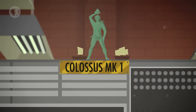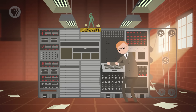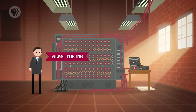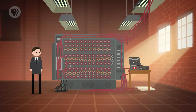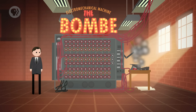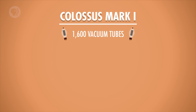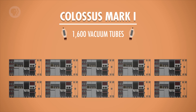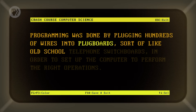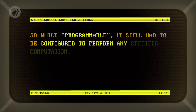The first large-scale use of vacuum tubes for computing was the Colossus Mark I, designed by engineer Tommy Flowers and completed in December of 1943. The Colossus was installed at Bletchley Park in the UK and helped to decrypt Nazi communications. Two years prior, Alan Turing – often called the father of computer science – had created an electromechanical device also at Bletchley Park called the Bombe, designed to break Nazi Enigma codes, but the Bombe wasn't technically a computer. The first version of Colossus contained 1,600 vacuum tubes, and in total, 10 Colossi were built to help with code breaking. Colossus is regarded as the first programmable electronic computer. Programming was done by plugging hundreds of wires into plug boards – sort of like old-school telephone switchboards – in order to set up the computer to perform the right operations. So while programmable, it still had to be configured to perform any specific computation.